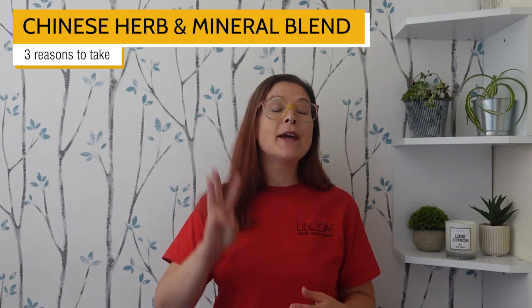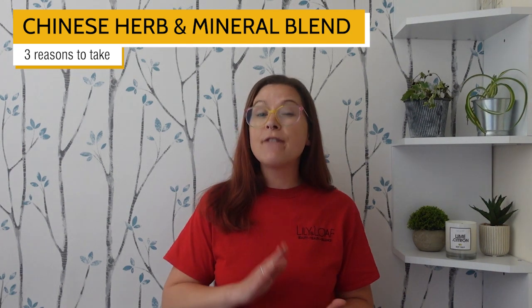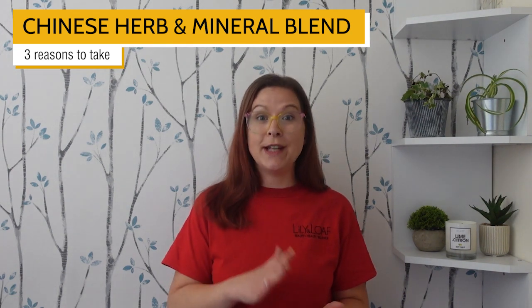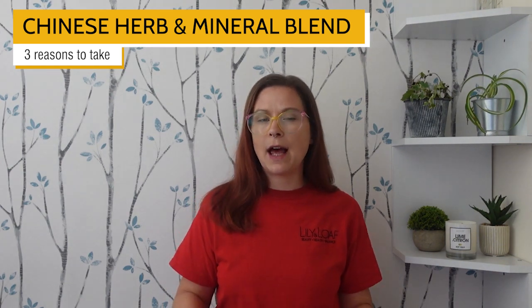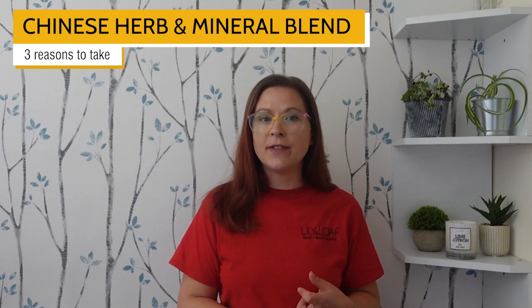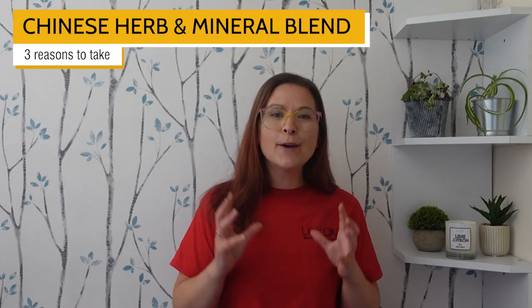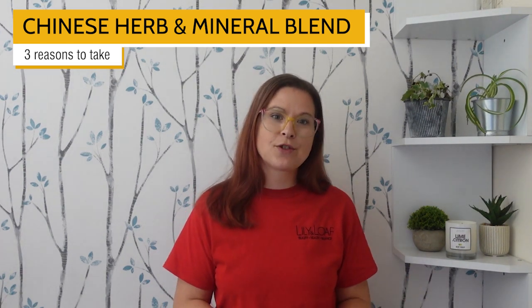So that's three reasons why you might want to take Nature's Sunshine Chinese Herb and Mineral Blend. Not only is it an effective formula, it's also delicious. Plus, it's suitable for many diets and lifestyles. It's naturally gluten-free and suitable for vegetarians and vegans. Plus, it includes no added sugar, just natural sweetness from fruit extracts.